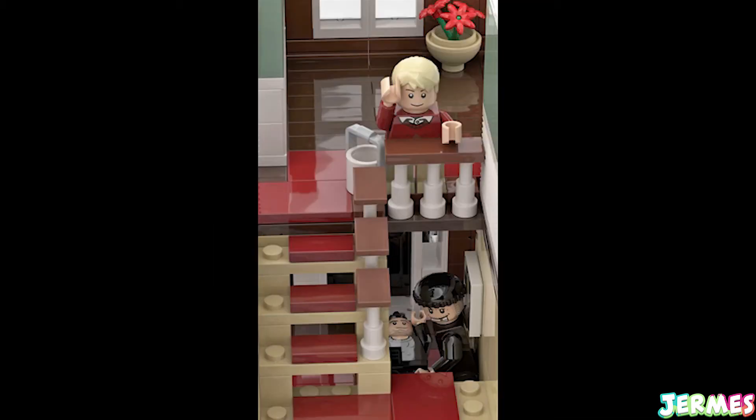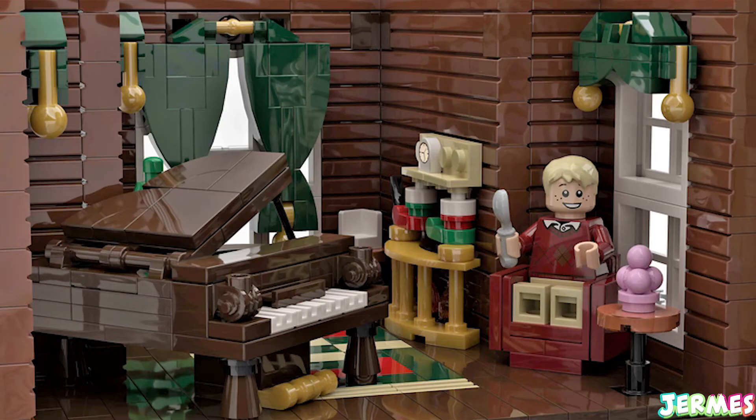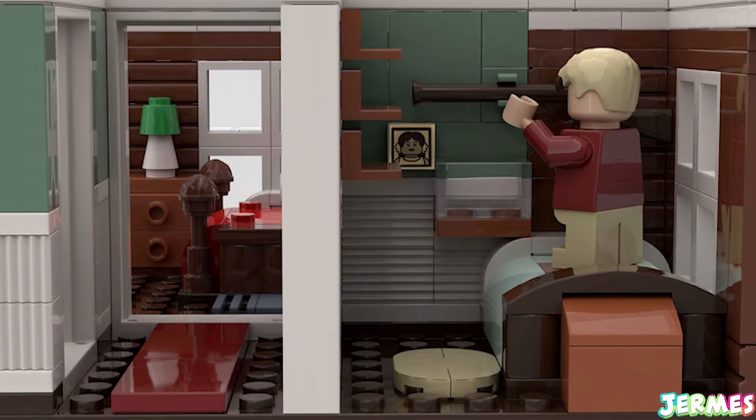This set comes with 3 minifigures which include Kevin, Harry, and Marv. This set looks great and I'm quite excited for it — it would make for a pretty sweet Christmas present and I definitely want to see more of it.